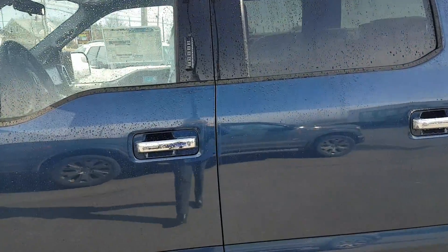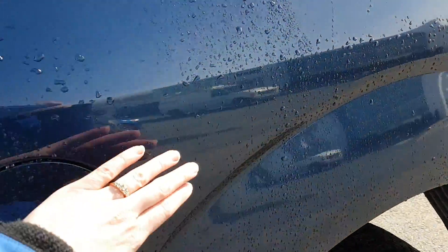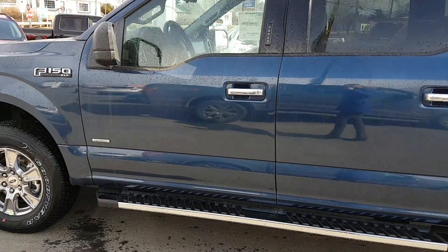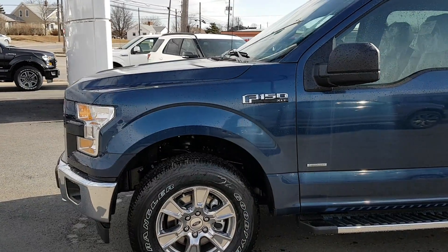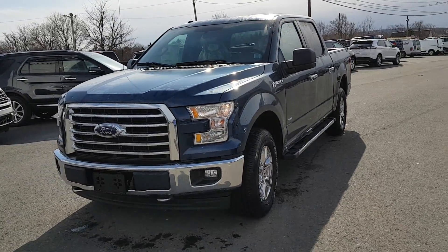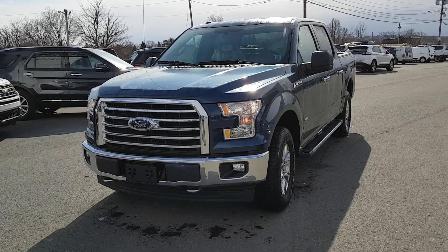So with the basic XLT you'll get your keyless entry and capless fueling system, as well as a six-seater with the front bench being able to sit three. If you have any more questions about any of our F-150s, just give me a call here at Halls Ford, 895-5000.